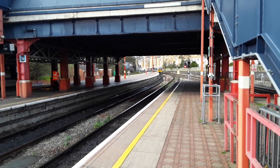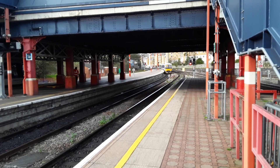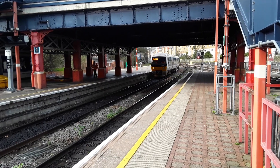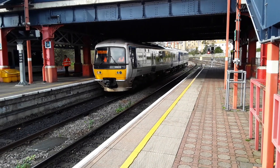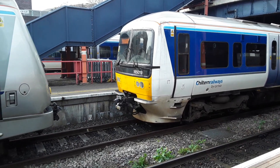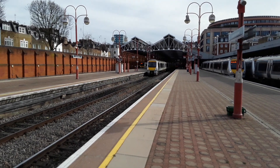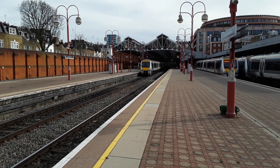The next train to arrive is another Chiltern Railways 165 — a terminating service from Aylesbury, in the form of 165019. Perfection. The next train to depart is 168113 with the 1435 Chiltern Railways service to Oxford.